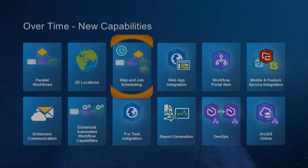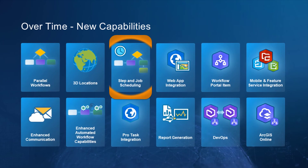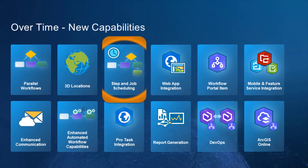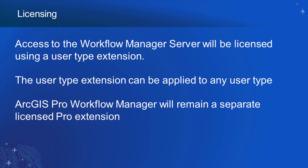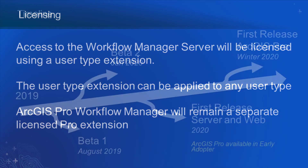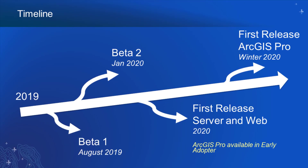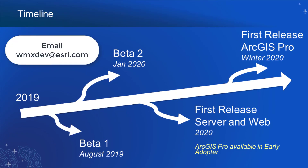And all this covers only a small slice of our future roadmap. We'll still be preparing lots of new functionality, like integration with field apps and step or job scheduling. We just released Beta 2 into our early adopter program — 10.8.1 first release is on the horizon — and we'll be doing presentations at FedUC and UC, with a floor presence at Dev Summit as well. So get ahold of us there, or by email or other regular channels.